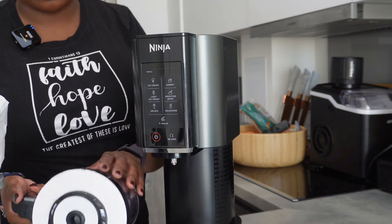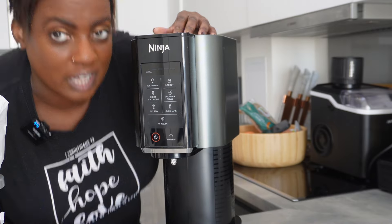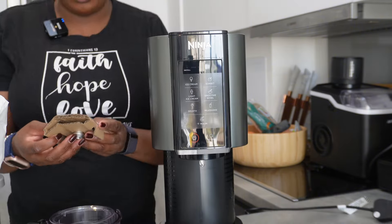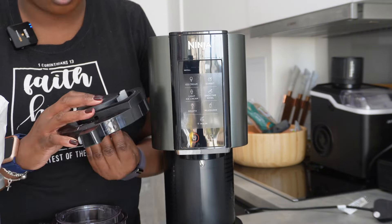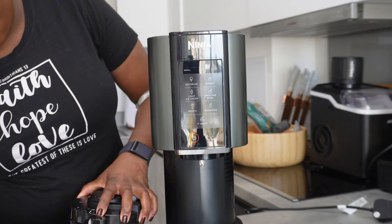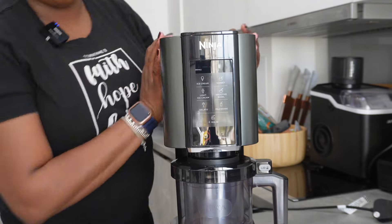Now in this part of the video I'm going through the different options on this machine. I've got the Ninja Creamy seven preset program options: ice cream, gelato, sorbet, smoothie bowls, light ice cream, milkshake, and mix-ins if you want to add sweets and treats to your ice cream. I love the quality of ninja - everything just lines up and clicks into place, and then you can begin freezing your ice cream.